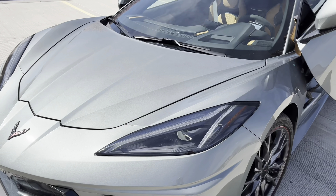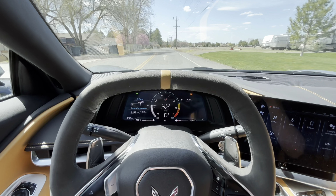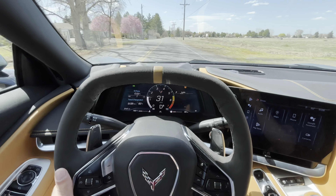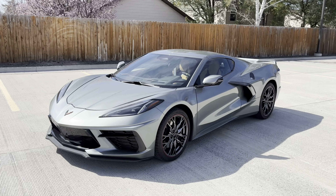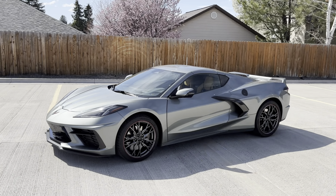It's fast, good looking, and it even sounds fairly decent bone stock, making this one of the best Corvettes ever made. Welcome back guys, or if you're new to my channel, this is Automotive Anonymous, and that's a 2024 Corvette C8.